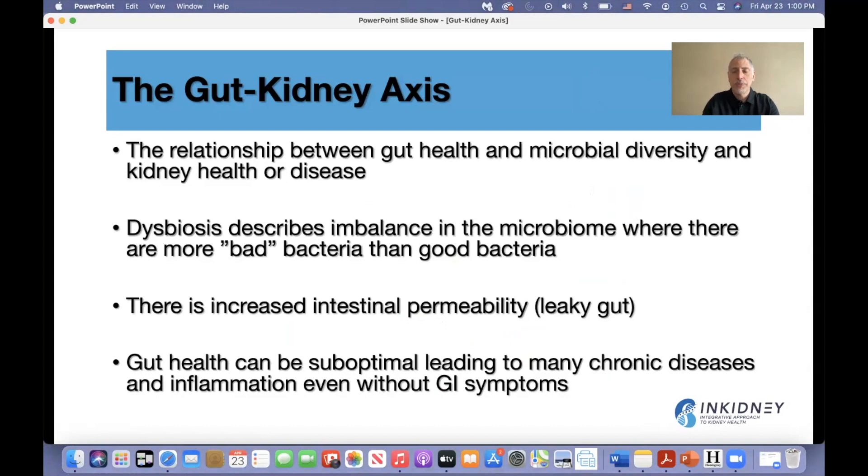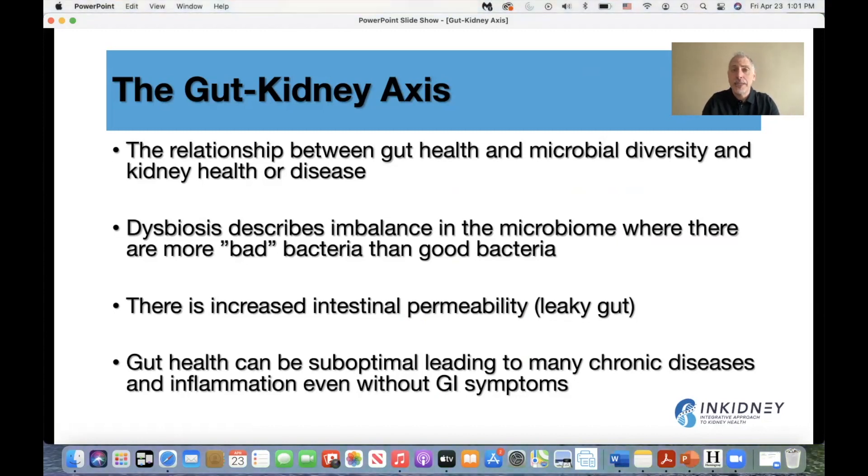The gut-kidney axis talks about the relationship between gut health, microbial diversity, and kidney health or disease. There is a term — dysbiosis — that describes the imbalance in the microbiome where there is more bad bacteria than good bacteria. This leads to increased intestinal permeability, sometimes called leaky gut or intestinal hyperpermeability, and gut health can be suboptimal, leading to chronic inflammation and chronic diseases.